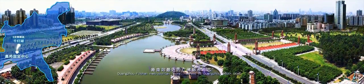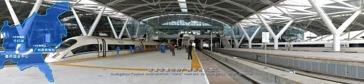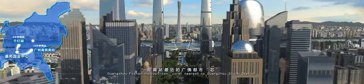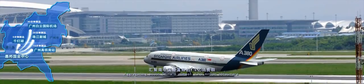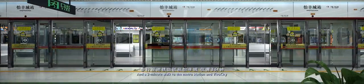5 minutes to Chindong Lake, 15 minutes to Guangzhou South Railway Station, 30 minutes to Zhujiang Newtown, 40 minutes to Guangzhou Baiyun International Airport, and a three-minute walk to the Metro Station and Vivo City.